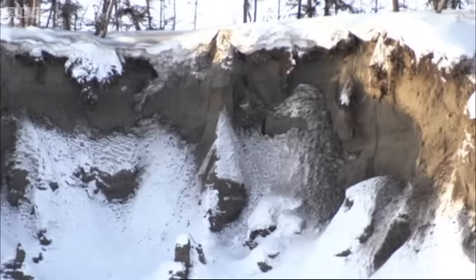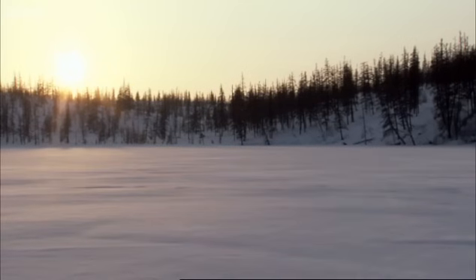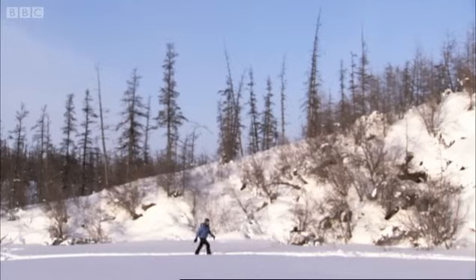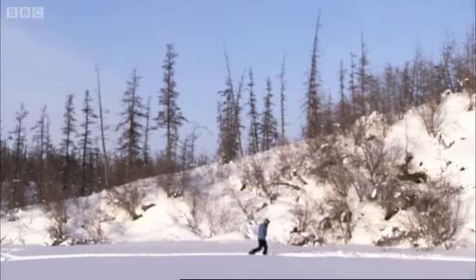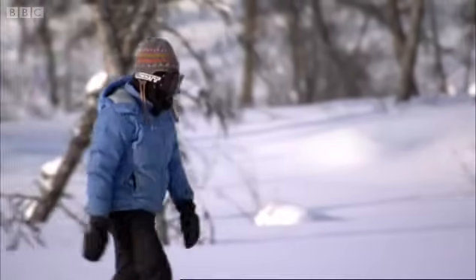It's called methane, and it's a far more powerful greenhouse gas than carbon dioxide. The danger is, if the permafrost was to melt as a result of global warming, it could release methane on a massive scale. Ecologist Katie Walter believes that it's already beginning to happen. She's studying the lakes that cover the region.